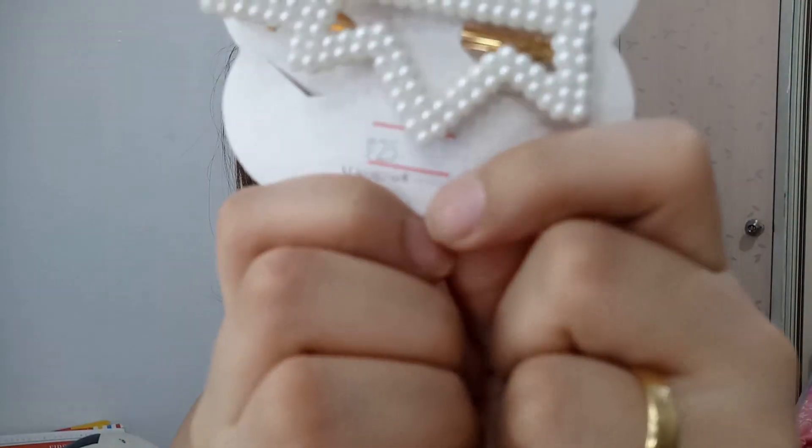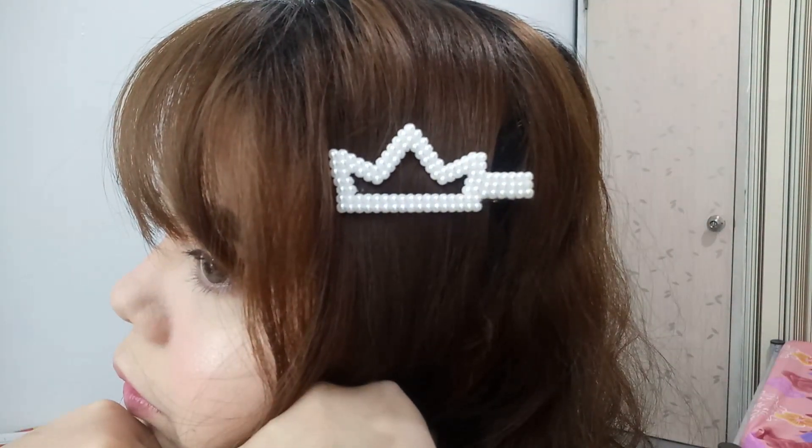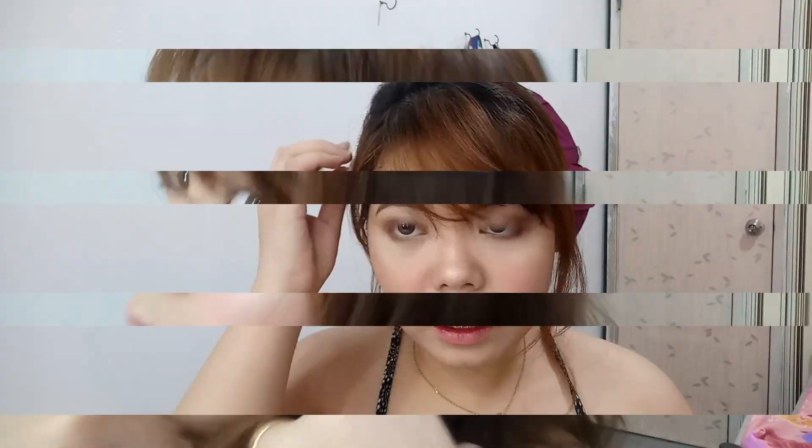Magsisimula tayo dito sa pinaka-cute, isa sa pinaka-favorite ko. Ayan siya — nakita niyo na, 25 pesos nakalagay. Ito, crown yung design niya. Ang ganda niya! Crown yung pinaka-design niya — 25 pesos ko lang din itong nabili.